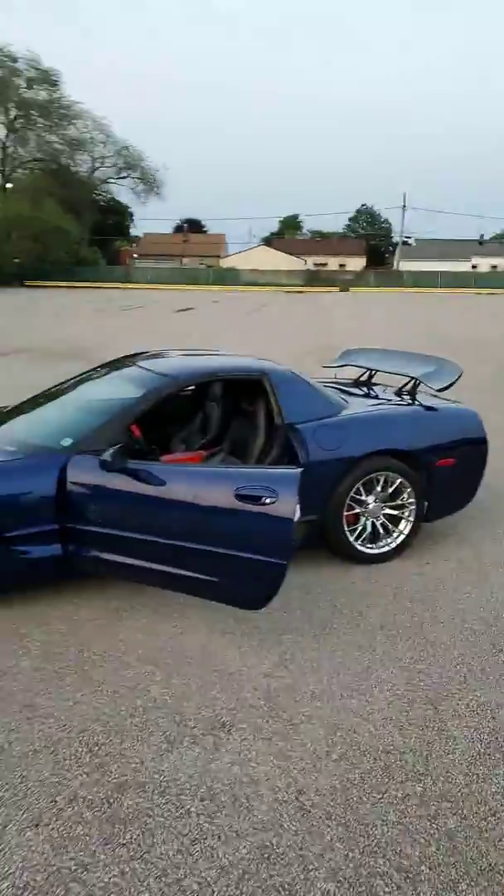That's it guys — just a quick update on the C5 Corvette. Make sure you hit that subscribe button, follow me on Instagram at moto_ak47, and we'll see you in the next one. Peace.